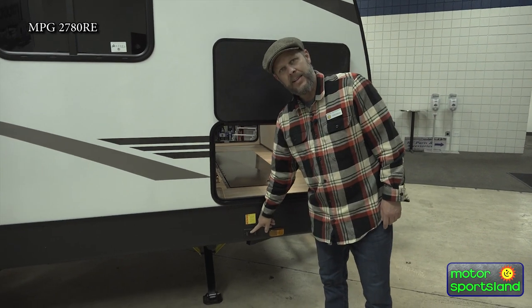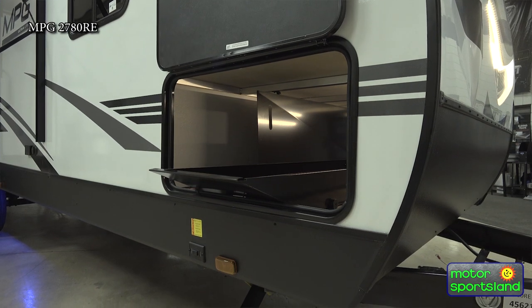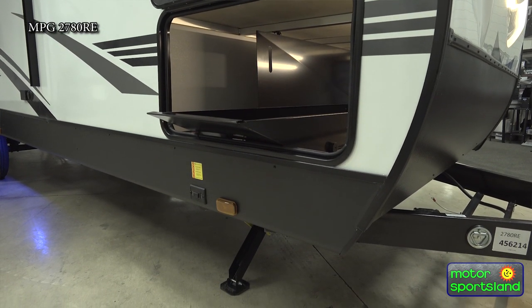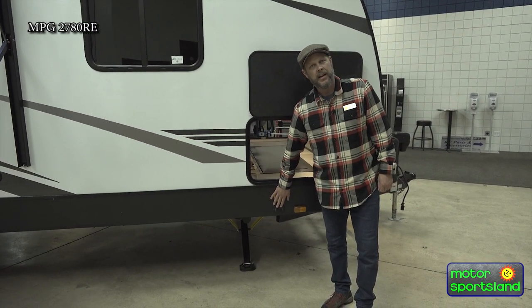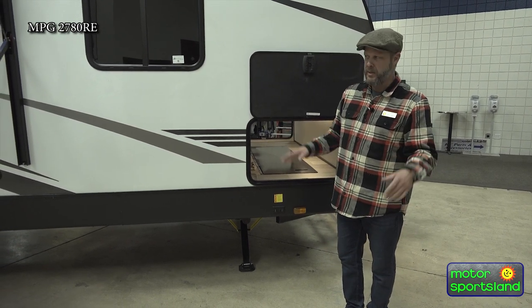Underneath here, you're going to see the button for your landing gear. This has electric jacks on it. So when you get to the campsite for the weekend and you're ready to put the feet down, you're just going to push one button until there's a little resistance and then let off. From there, you're going to get it as level as you can. Really, really easy to use.